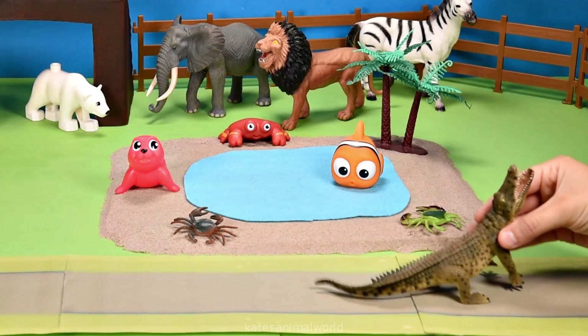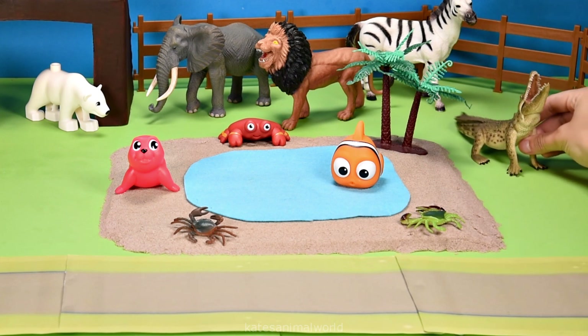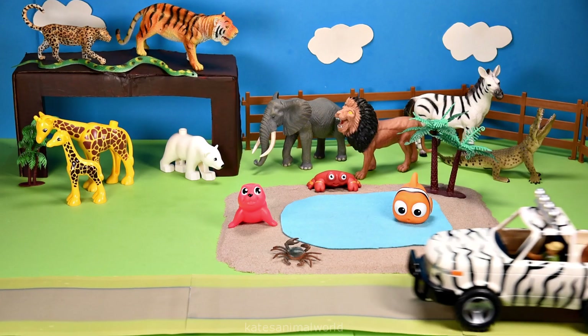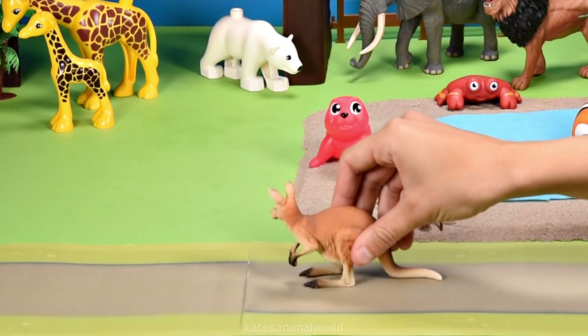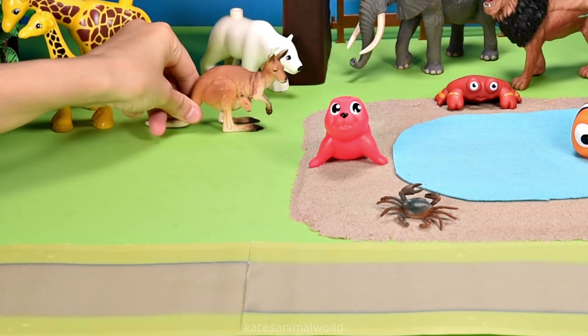It's a crocodile! You will often see crocodiles with their mouths open — this is to help them cool down. Oh, the car's here — who's that in the back? It's a kangaroo! Female kangaroos have pouches on the front of their body to carry their babies.